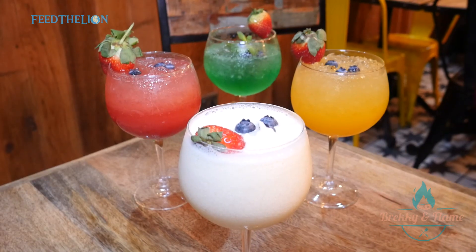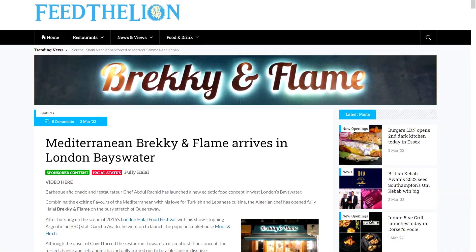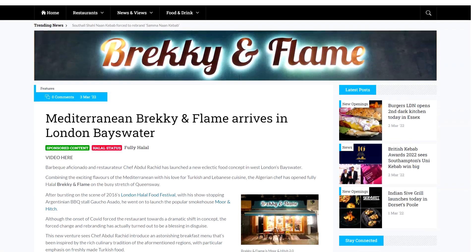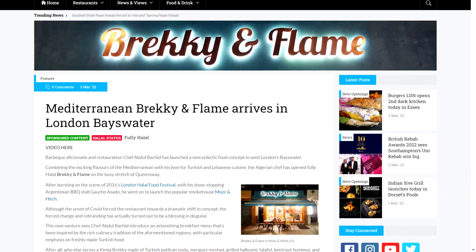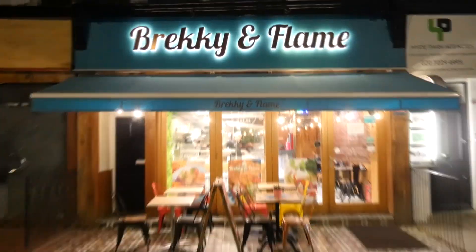We make our mocktails fresh to order, live in front of you. This is Breaking Flame — I hope you have liked what you've seen. We have teamed up with Feed the Lion, so we're offering their readers an exclusive discount. Please see the editorial for more details. We hope to see you at Breaking Flame soon — thank you very much.